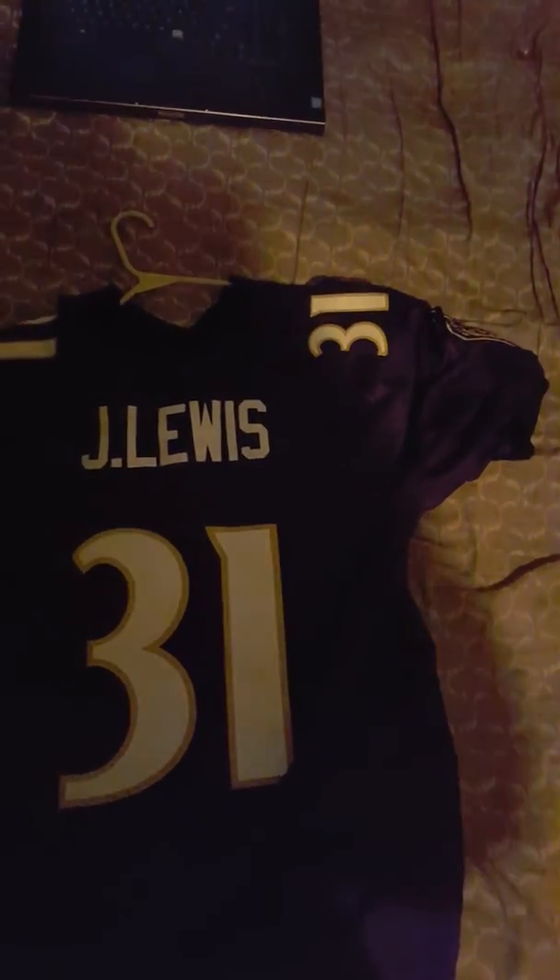On the back: Jamal Lewis, single-stitched on the sewn nameplate, and the triple-stitched 31 on the back as well. That will conclude this latest jersey pickup. Until we meet again, this is Jacob. Have a wonderful day and Merry Christmas.